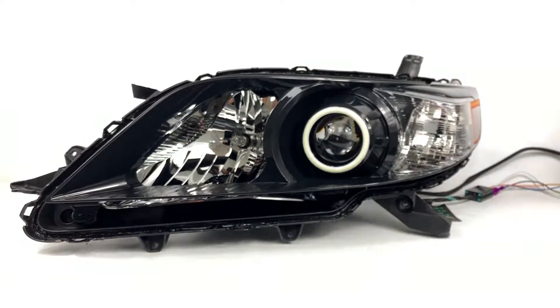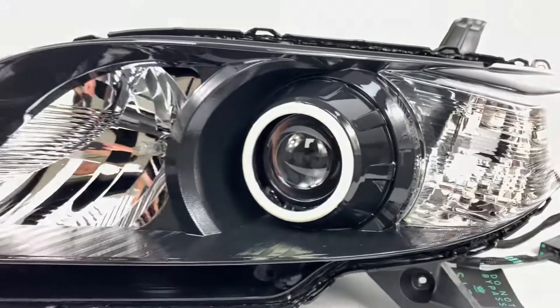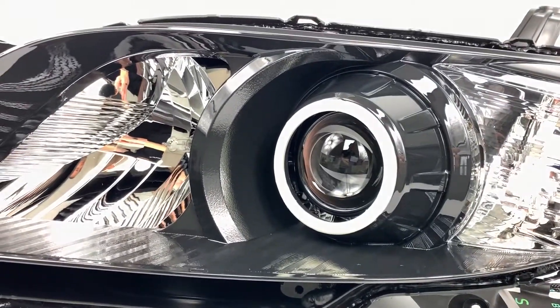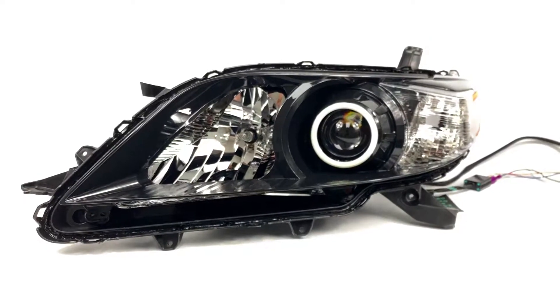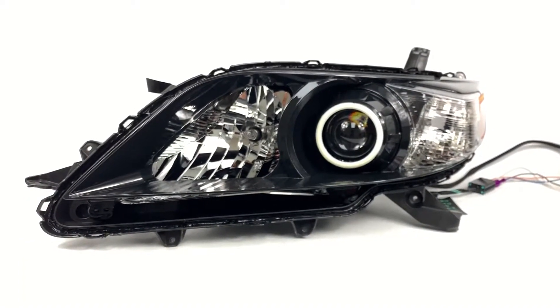It's going to increase the output a little bit, and you can see we've got a halo on there — the profile pivot. It's got a switchback halo and the Diode Dynamics demon eyes. So full color changing demon eyes and a switchback halo, white to amber.